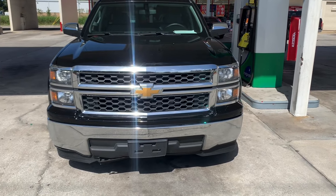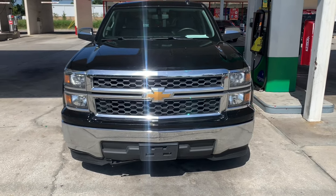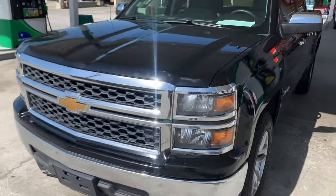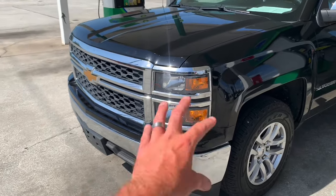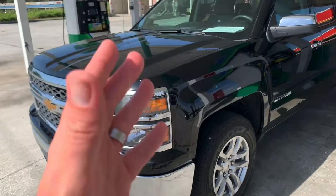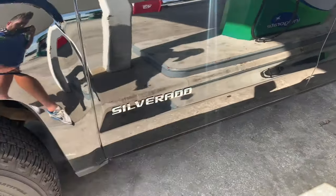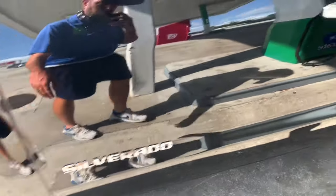So this is a Chevy truck we're driving today. It's a 2015 model — what a pretty one that is. It's got the newer front end on it. It's a 2015 Silverado with a 5.3 Vortec under the hood.